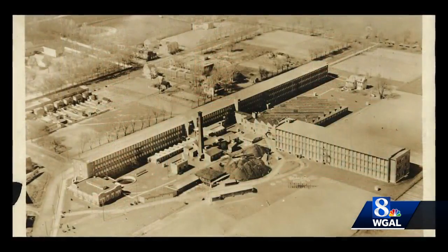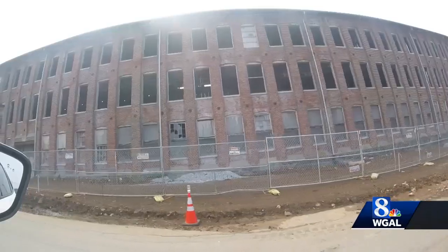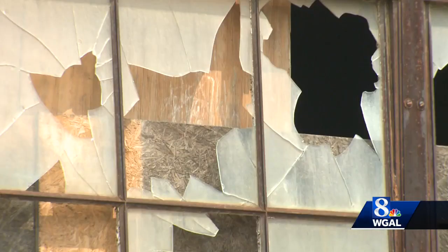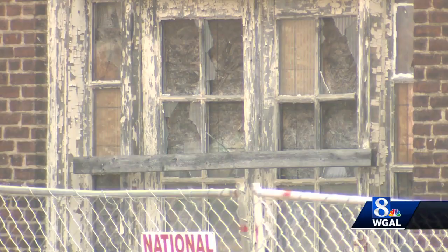This is the Staley Silk Mill. Built in the 1890s, this was once the longest silk mill east of the Mississippi. Over the years, though, the building was abandoned. Ever since the 70s, basically, this whole 11-acre site — it's a quarter million square feet — it's sat dormant.